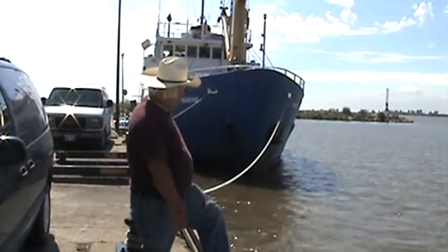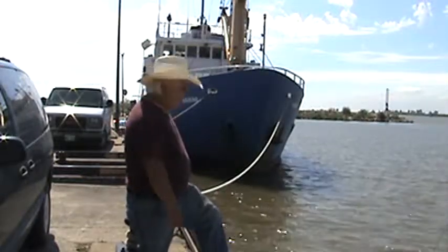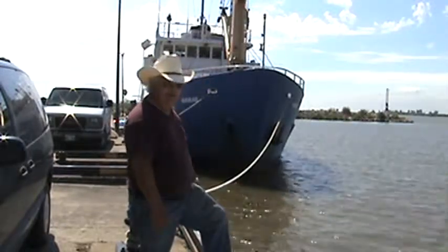Yesterday we were tied up over there and the mayo came in and we had to move. As you can see, that's a big boat — 130 feet. Big dog comes in, the little dog's got to go.